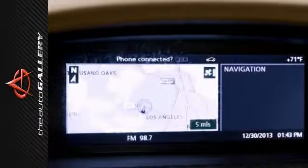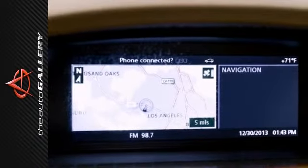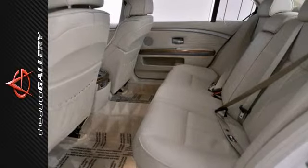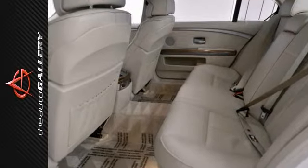The luxurious seating package includes the driver's side front active seat, heated rear seats, heated steering wheel, power rear sunshade, rear side window shades, the ventilated front seats, and much more.